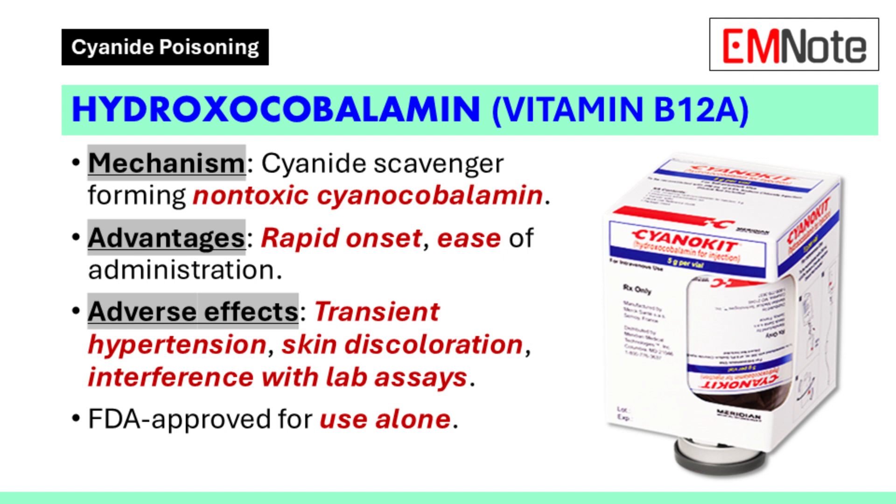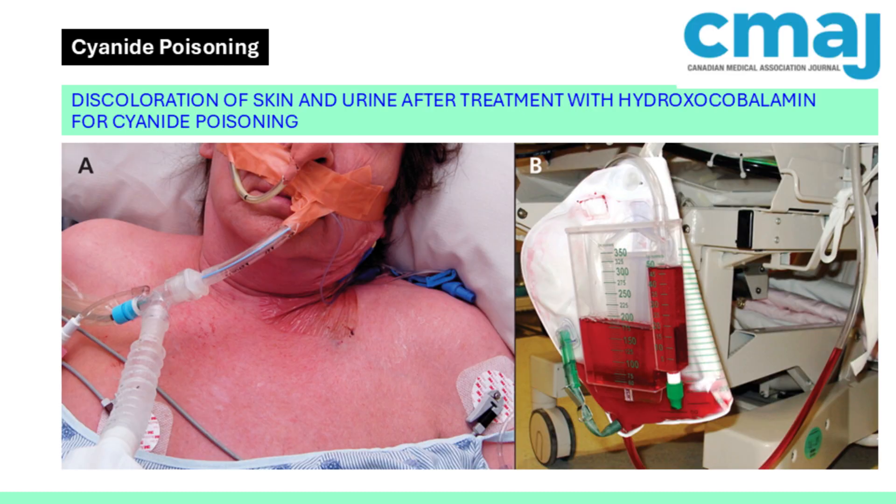The onset of action is rapid, and it is noted for its ease of administration. Potential adverse effects include transient hypertension, skin discoloration, rash, and interference with colorimetric laboratory assays.